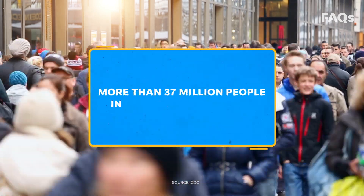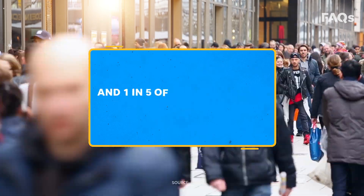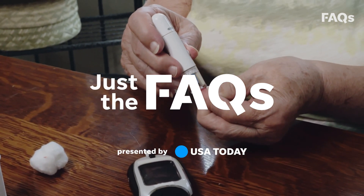More than 37 million people in the U.S. have diabetes, and one in five of them don't even know they have it. Here's how diabetes works and why it's on the rise.